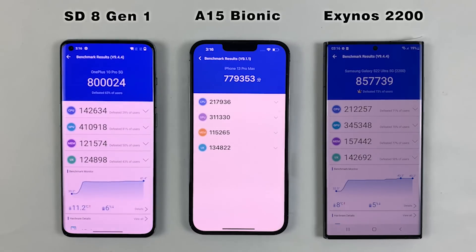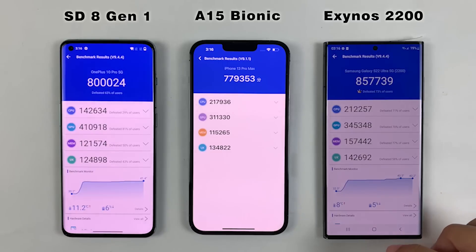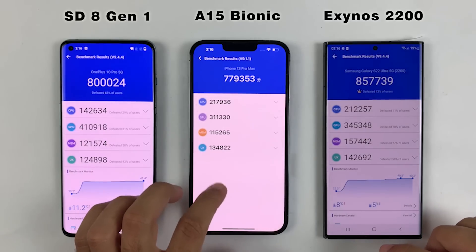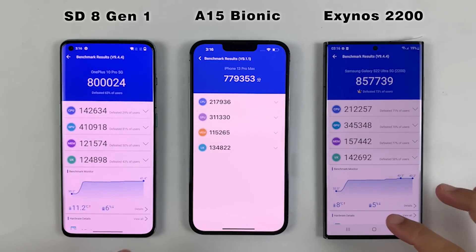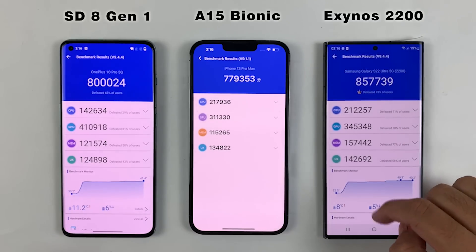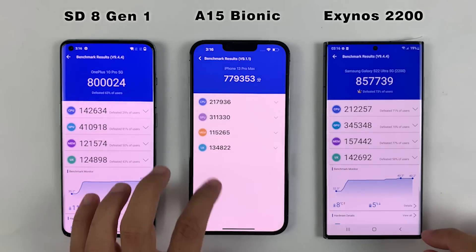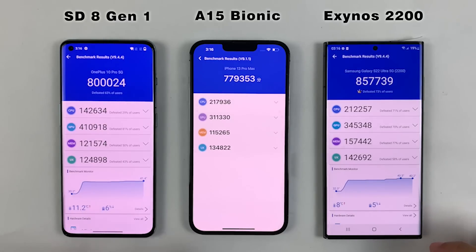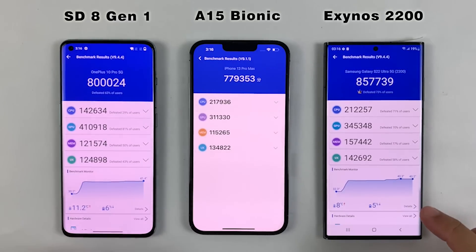Welcome back. So this benchmark test was won by the A15 Bionic on the iPhone 13 Pro Max — the CPU scores on the iPhone 13 Pro Max are very high. As you guys can see, the S22 Ultra is very close to it, while the GPU scores are higher on the OnePlus 10 Pro, which is because of the Snapdragon 8 Gen 1. There is no doubt it's slightly better than the Exynos processor.